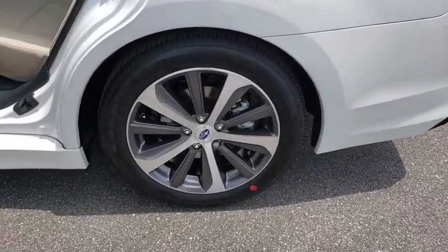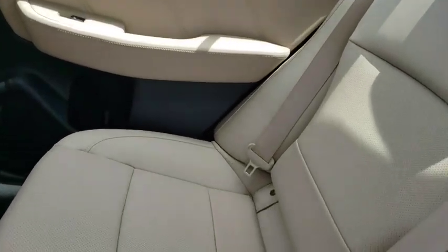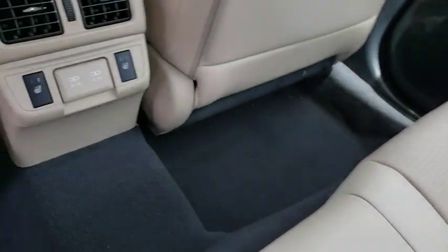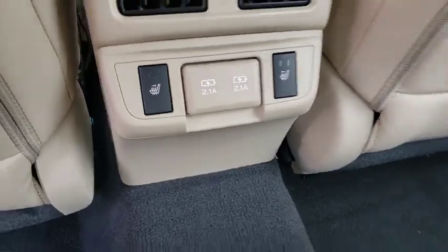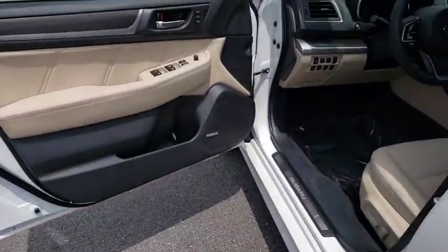Here are some of this vehicle's great options: keyless entry, all-wheel drive, power passenger seat, steering wheel audio control, anti-lock braking system, lane departure warning, stability control, traction control, backup camera.